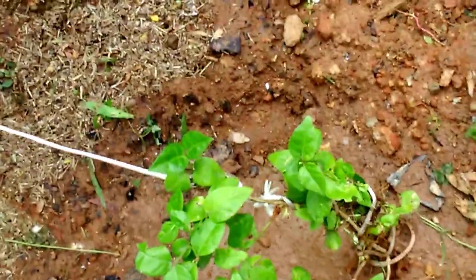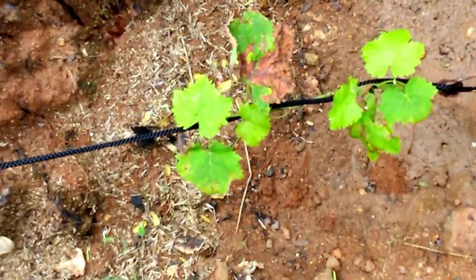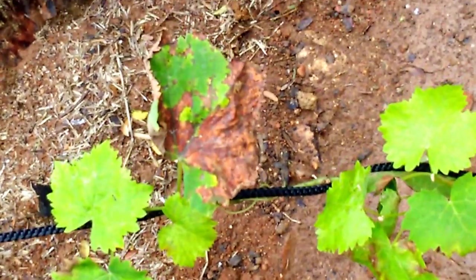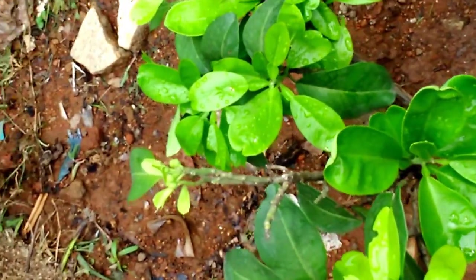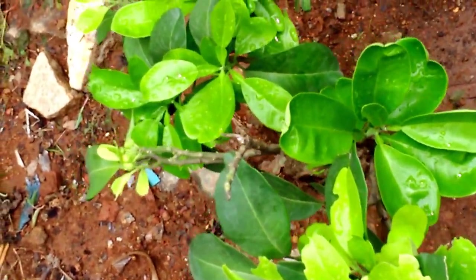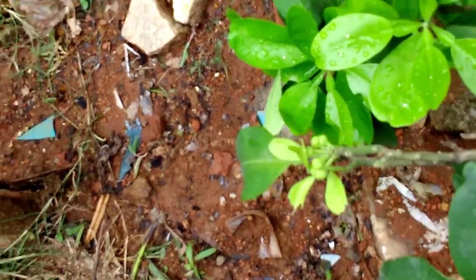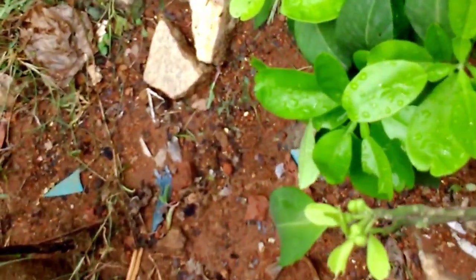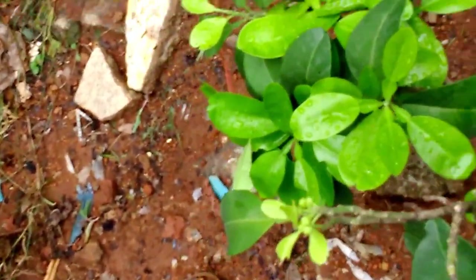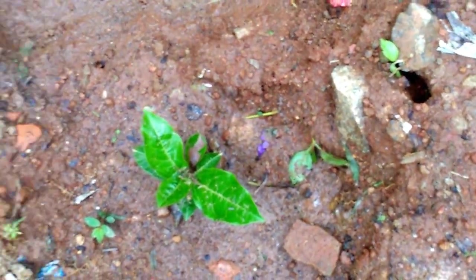This is Dundumalli, and happy to see this grape plant has some new leaves — it is the rockstar of what we put. This is grapefruit or Chakwata — a lot of new fruit, a lot of new shoots, seems to be the very happy one here, picking up very nicely. This is another passion fruit, picking up slowly.